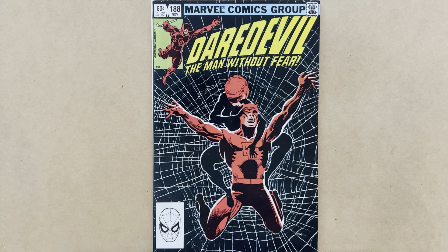Welcome to Comics Bazaar, the channel of Comics Commentary and Arcana. This video features Daredevil number 188, cover dated November 1982.